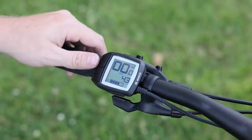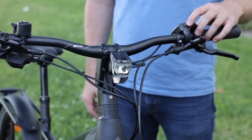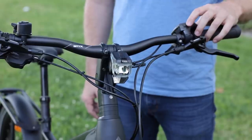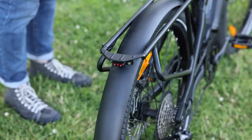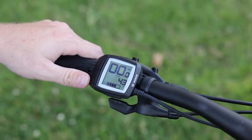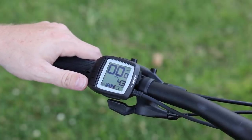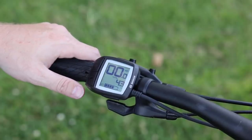The light is activated on this bike — by default this one is set to always on. Normally you would hold the plus button down for a couple of seconds to turn the light on or off, but this one is set to be permanently on. As a dealer, we can switch that on and off, so if you want it to be switchable, that's certainly possible.